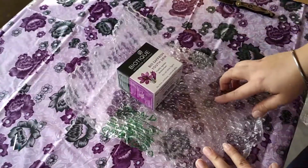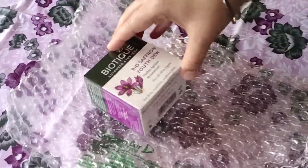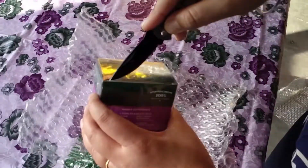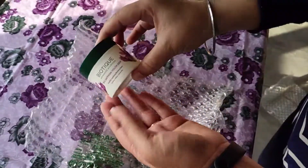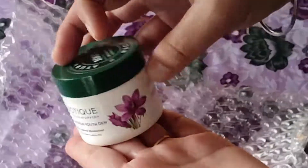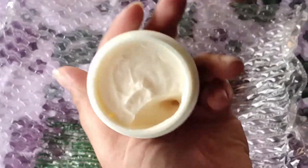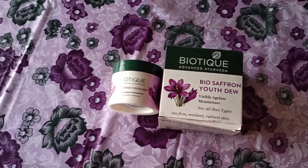Next, I have Bio Saffron Youth Dew Visibly Ageless Moisturizer for all skin types. This is an anti-aging skin moisturizer. I have unboxed many Biotique products this time, as I mentioned earlier. This is the container — beautiful packaging. The Bio Saffron Youth Dew Visibly Ageless Moisturizer also acts as an anti-aging moisturizer. The fragrance is very soft and light. It's a very good moisturizer.